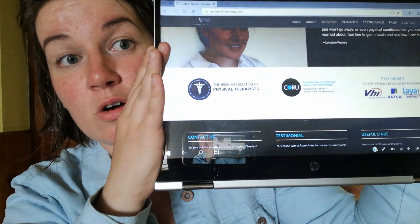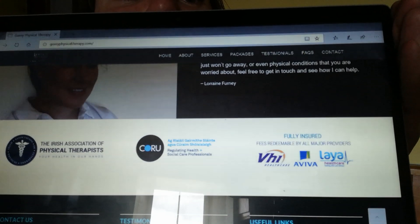The website also shows the packages that are covered — I'm CORU registered, IAPT registered, and covered by most insurance companies. So if you have health insurance, your treatment is generally covered depending on what you get done. I'm also covered by Garlic Cover and the Hospital Saturday Fund, which is useful for a lot of people in the HSC. I hope you enjoy the website — thanks for watching and for the little tour!